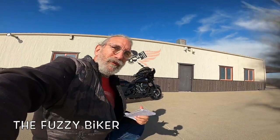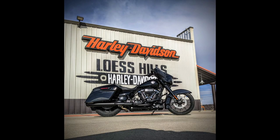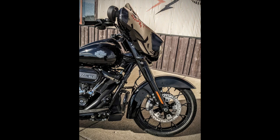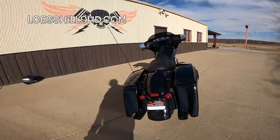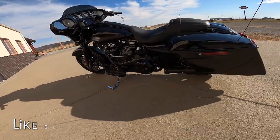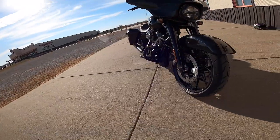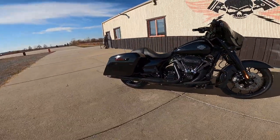Howdy y'all, Fuzzy Biker here. We're down here at Lust Hills Harley-Davidson in southwest Iowa, and look what I got behind me today — a brand new, shiny, sparkling Harley-Davidson Street Glide. Just an absolutely gorgeous machine: stretch bags, everything's blacked out, the Boombox entertainment system, prodigy wheels, dual disc brakes on the front, lower crash bars, oil cooler — it's just a beautiful thing.